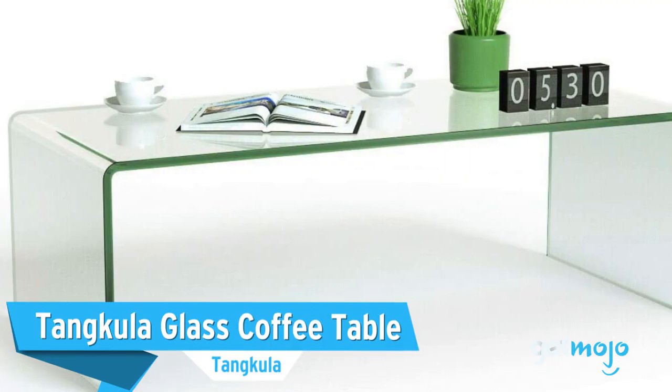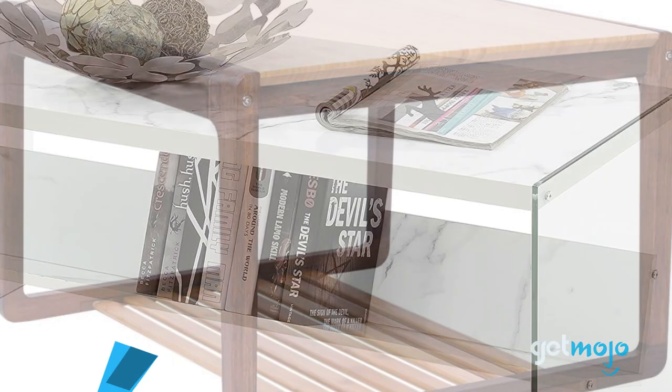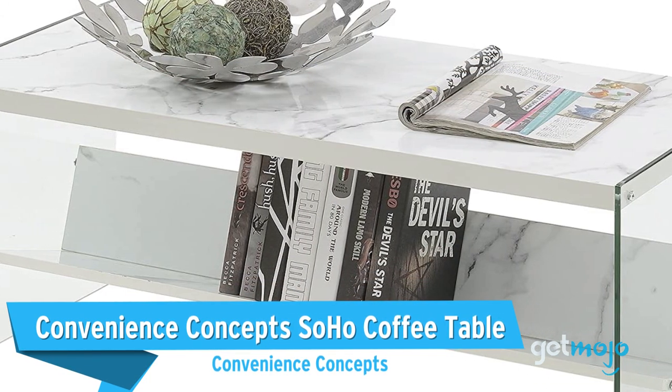Before we reveal our final pick, here are a few other great coffee tables that we wanted to shine a light on: Tankula Glass Coffee Table, Zen's Bamboo Coffee Table, and Convenience Concepts Soho Coffee Table.